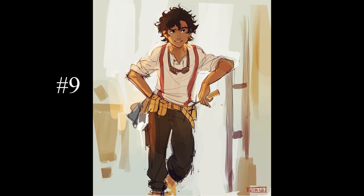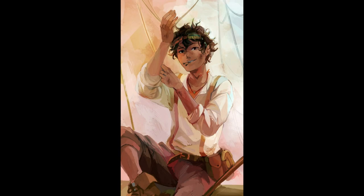Leo's magical tool belt is pretty cool. He can use it to get any type of tool he needs at any time, as long as the tool can be found in your average workshop. Also, if Leo puts an item in the tool belt, that item becomes weightless, and he can keep it there until he needs it later.